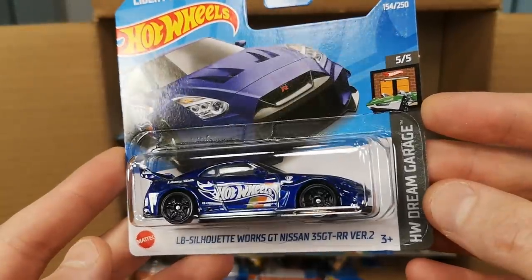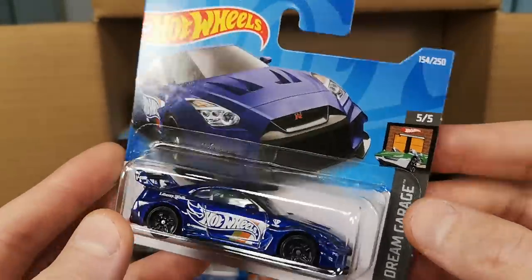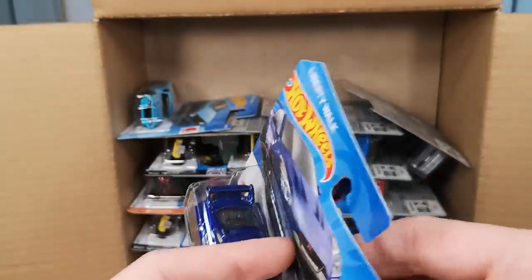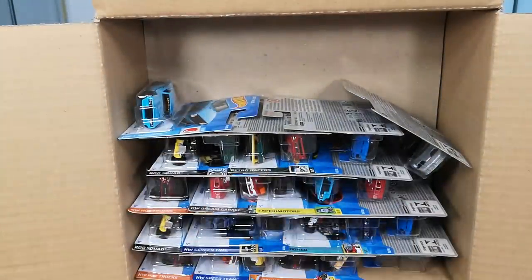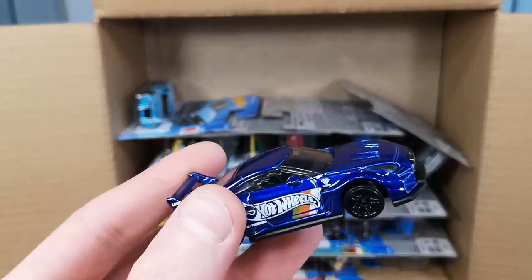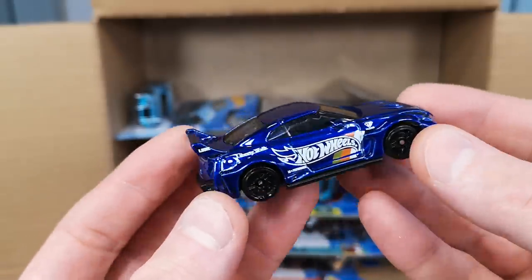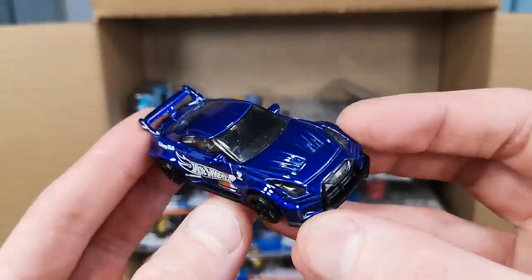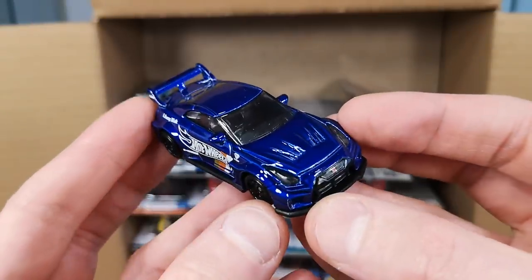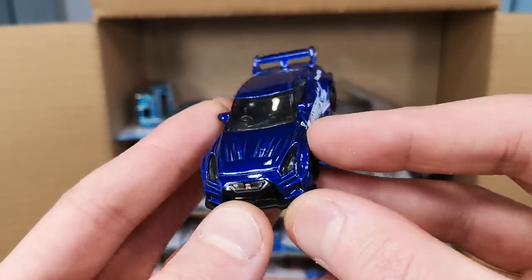Then we got the GTR35 by Liberty Walk — the Dream Garage series. Not going to read the whole name, it's just too much. The car is nice though — got the lens headlights. No real taillights unfortunately, just the side deco and front deco for the grill and the GTR logo.